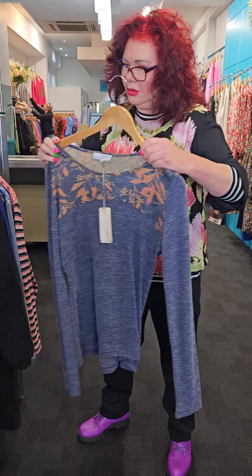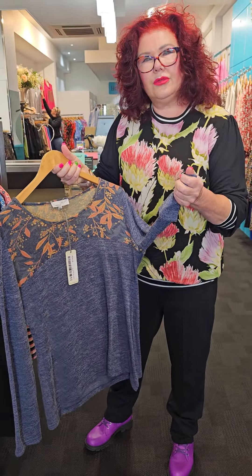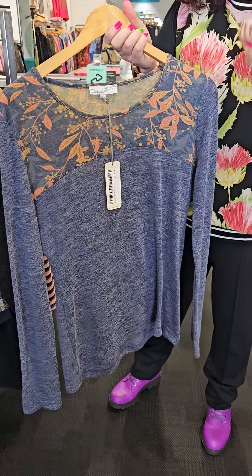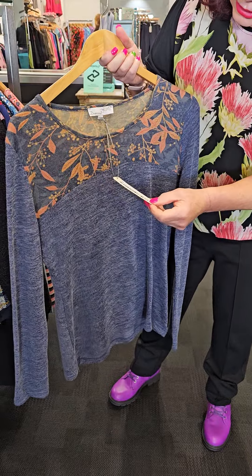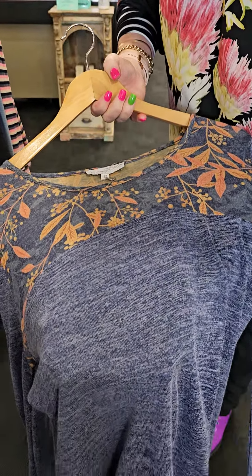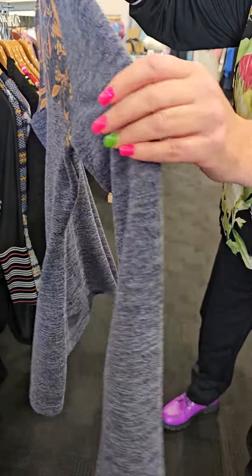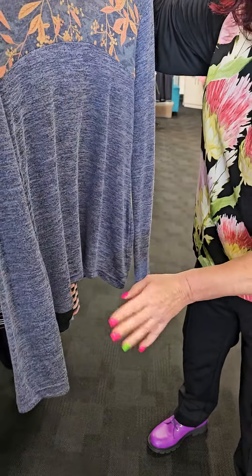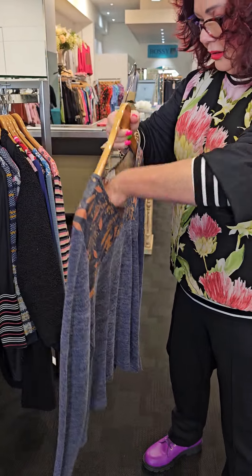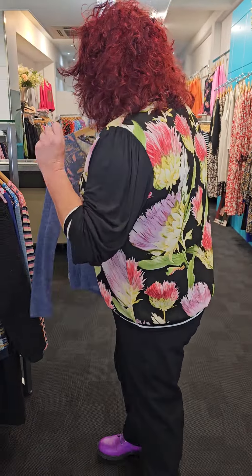Now this one here looks spectacular with jeans but you've got to feel this — the fabric is so divine, it's so soft. It is fitted. So if you don't want it too fitted, maybe go up one size. This is called Grace Top in Navy. The combination through the top area with the bottom is so nice and it continues through the back on the yoke. It's beautifully angled off at the bottom — very, very flattering and it's slightly A-line. This one is $119.90.